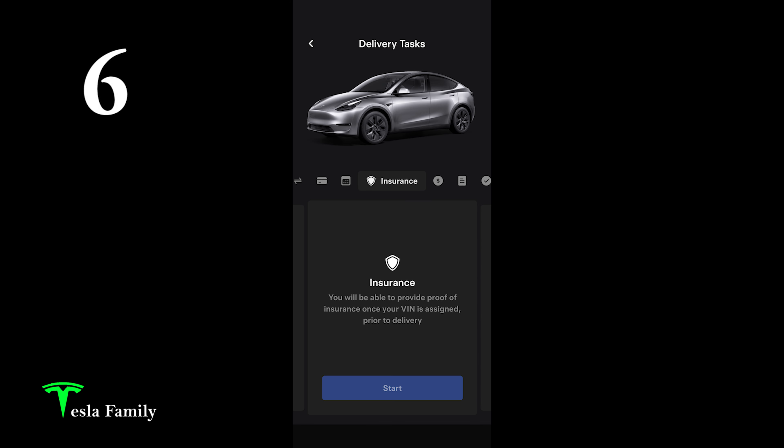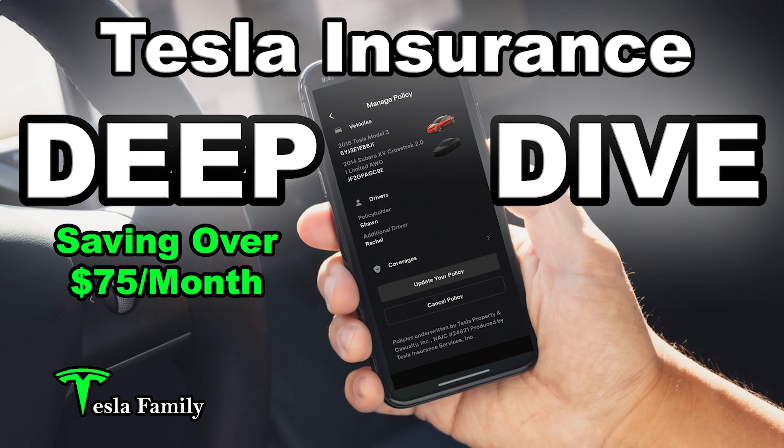Number six: add your insurance. You'll be able to provide proof of insurance once your VIN is assigned. We went again with Tesla insurance — we have it for the Model 3, so we added the Model Y to that. If you want to learn more about Tesla insurance, check the link above for my Tesla insurance deep dive video.